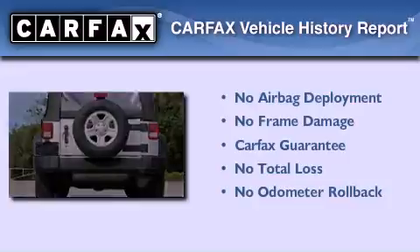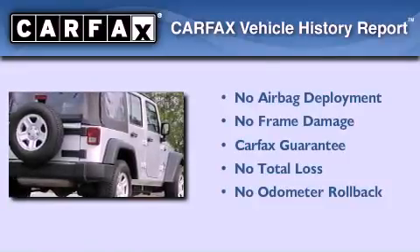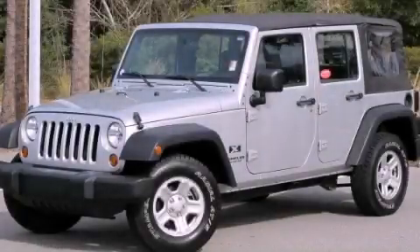Not to mention that this Jeep qualifies for the Carpac's buy-back guarantee. Contact us today and schedule your opportunity to see this vehicle in person.